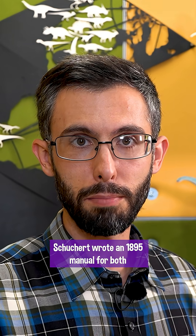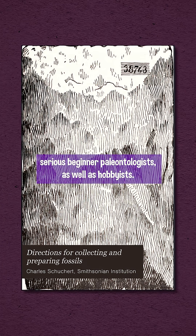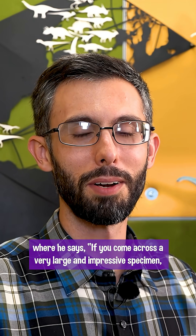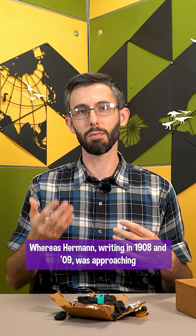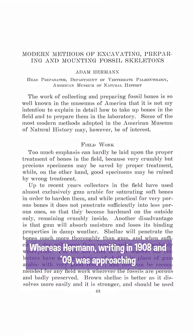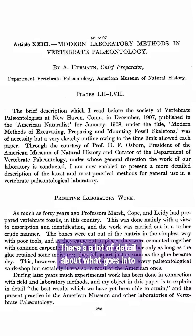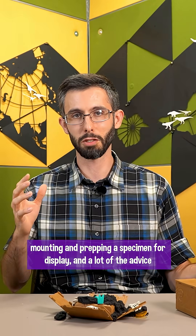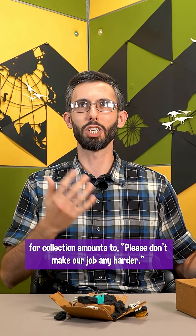Scuchert wrote an 1895 manual for both serious beginner paleontologists and hobbyists. For the latter group, his advice was: if you come across a very large and impressive specimen, cover it up and call a museum. Herman, writing in 1908 and 1909, approached the topic from his perspective as a preparator. His manual has a lot of detail about mounting and prepping specimens for display, and much of the collection advice amounts to: please don't make our job any harder.